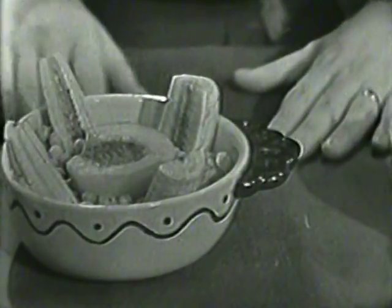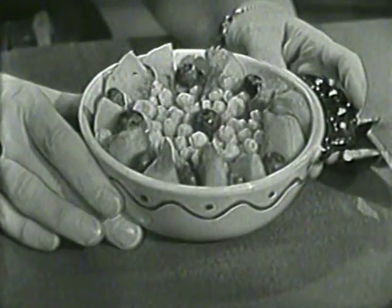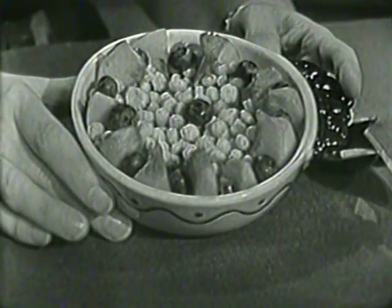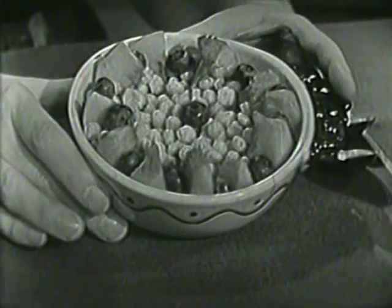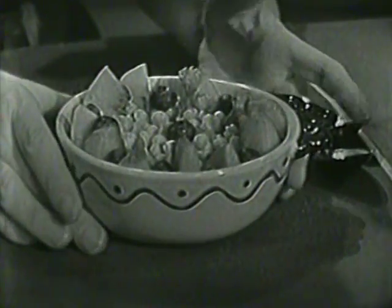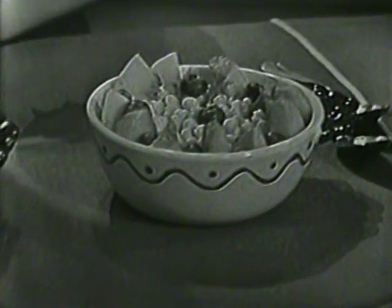And we have a third bowl of Kicks right here. Look at this — with sliced peaches all around the side of the dish and a blueberry between each slice, and the center is all filled with Kicks. Those would be very, very good for breakfast, wouldn't they?